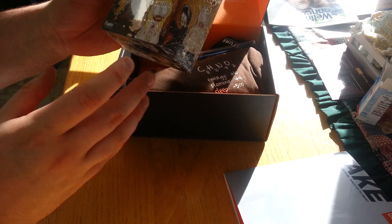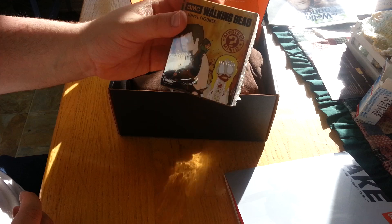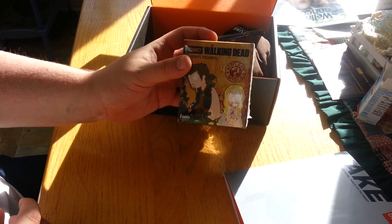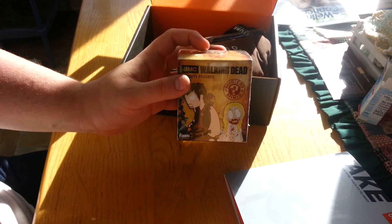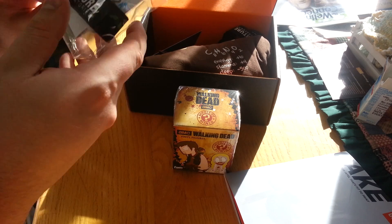I suppose I should open it just so I can see what's in there. I mean, I can't do a proper unboxing if you don't see what's in there. But I'll do it last.